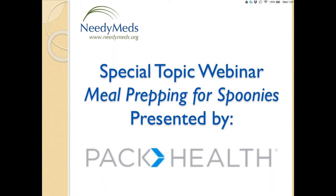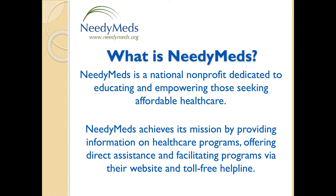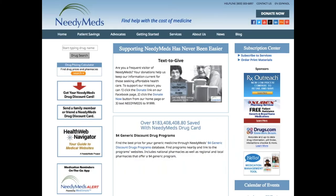Let me talk to you a little bit about what NeedyMeds is for those of you who are not familiar. We are a national nonprofit, and our mission statement, updated in 2016, more accurately reflects what we do. As you can see, our mission statement reflects that we are dedicated to educating and empowering those seeking affordable health care. We do that by connecting people free and anonymously to programs that will help them afford their health care costs through either our toll-free helpline or our website.